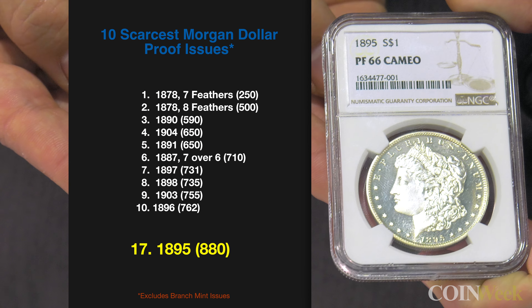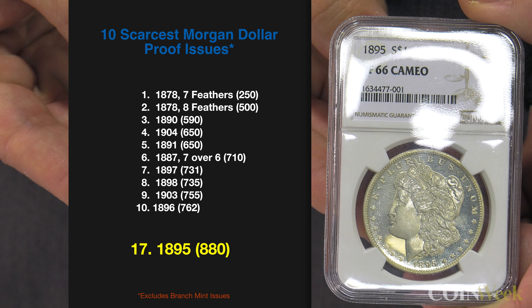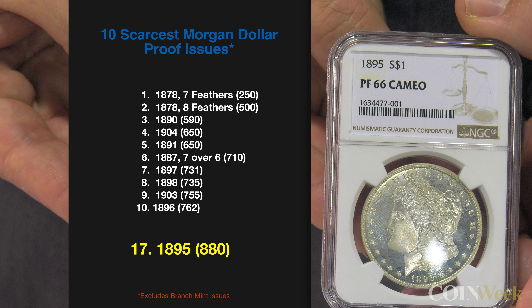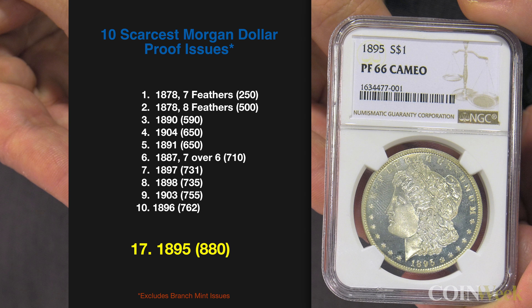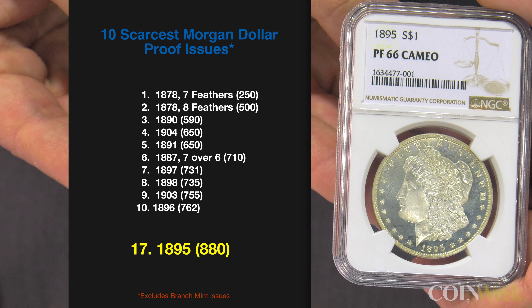As a proof in the absolute sense for the Morgan dollar series, how does the 1895 rate? Well, there are 880 made, so it's not the most common date, but also probably not the rarest to find. It's always been the most coveted date amongst collectors, whether for circulation strike sets or proof sets.